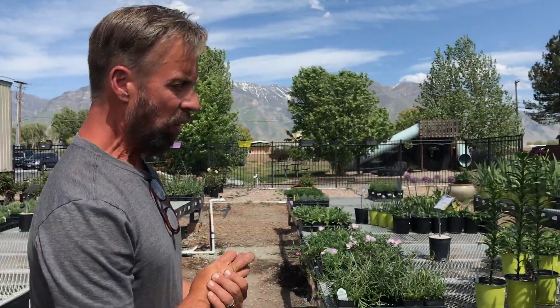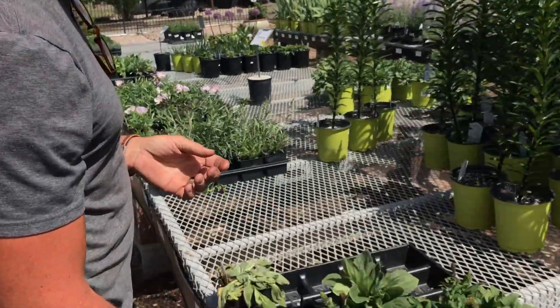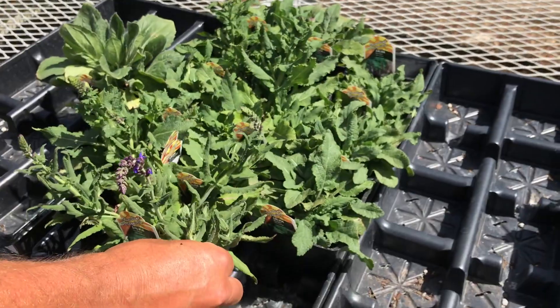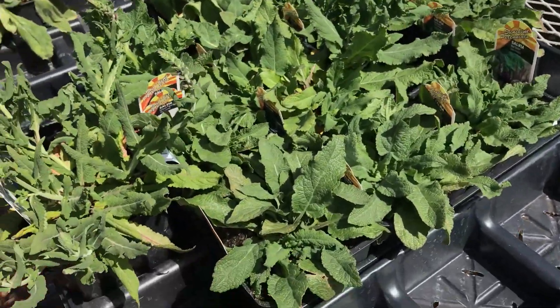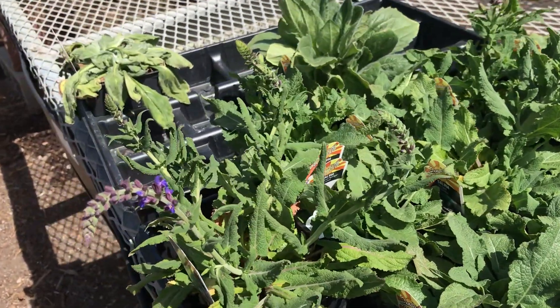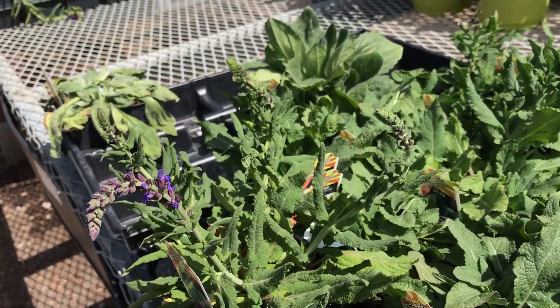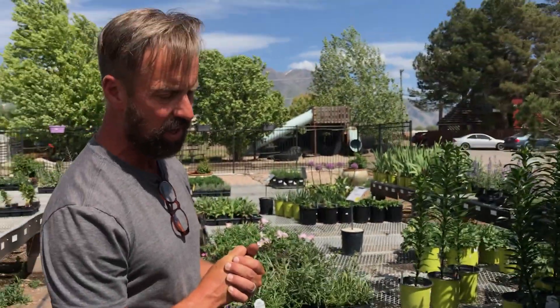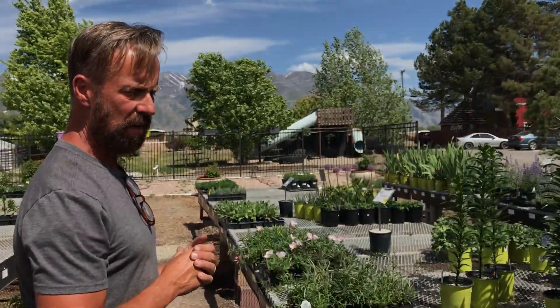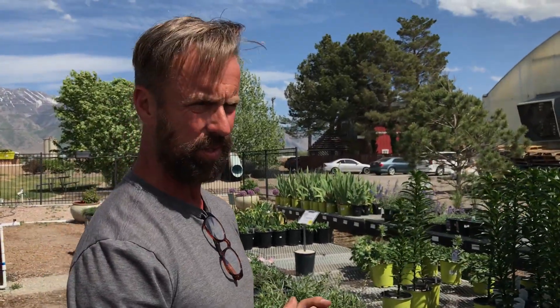Right next to the verbena we have the Utah standard salvia. Salvia is an excellent perennial because it gives nice flower spikes of a deep purpley blue. It's also very drought tolerant, so you can forget to water it and it will be very forgiving. This is one that a lot of gardeners have in their garden because it's so reliable and does really well here in Utah with the drier climate.